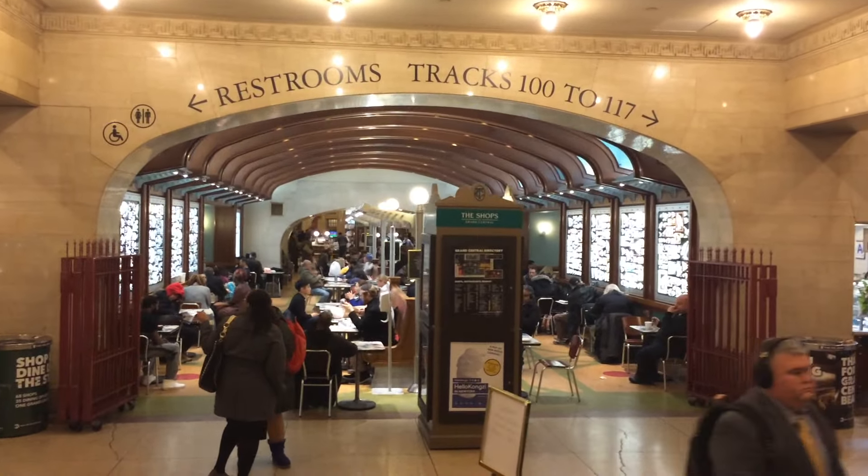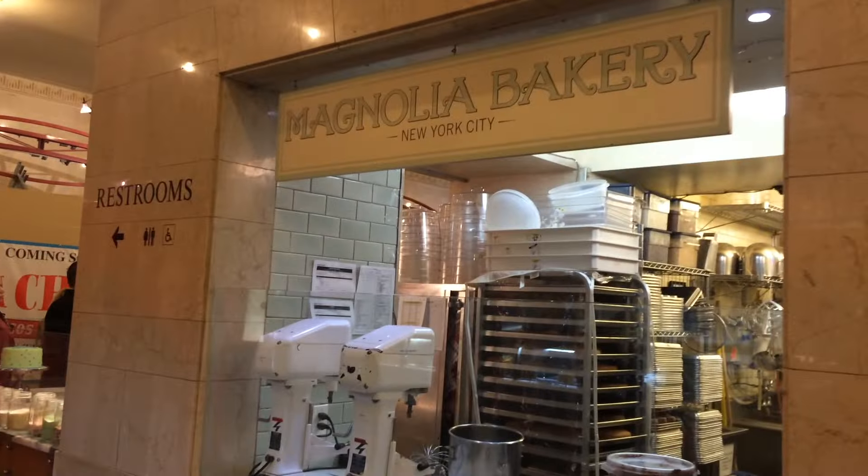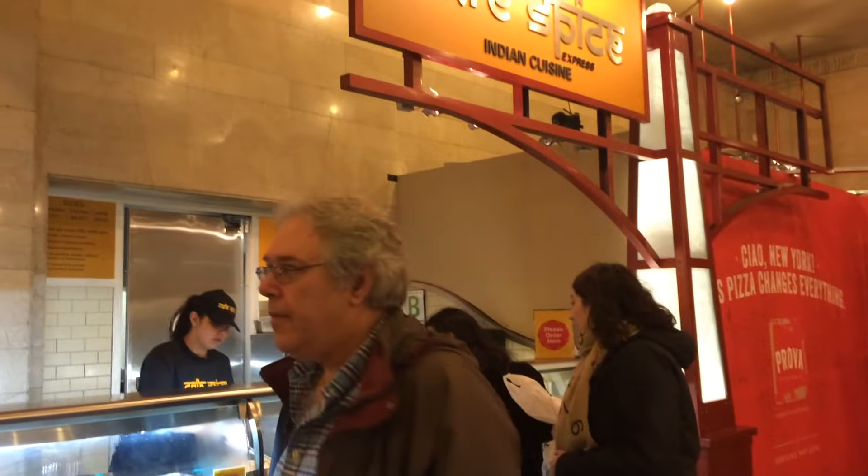After the market, I took the escalator downstairs to the main dining concourse. I took the route to the left in the direction of Magnolia Bakery, which at 8 o'clock at night still had a pretty long line for a Wednesday.